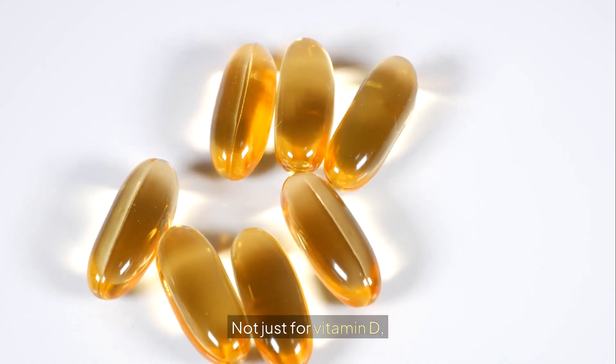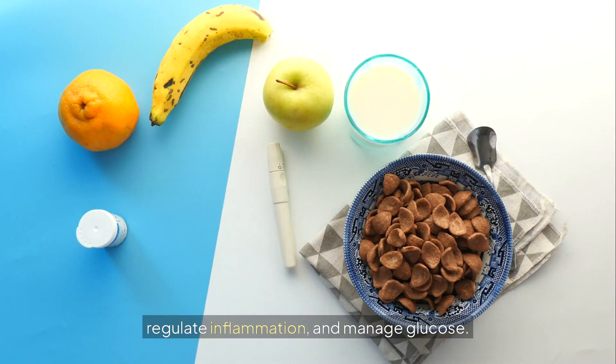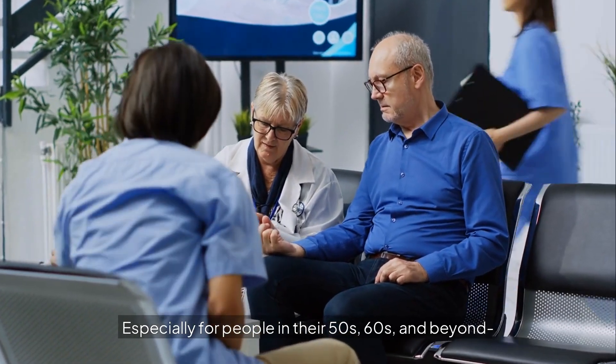Sunlight — not just for vitamin D, but for its direct effect on how your cells respond to insulin, regulate inflammation, and manage glucose, especially for people in their 50s, 60s, and beyond.